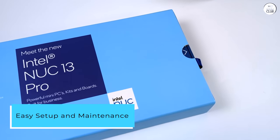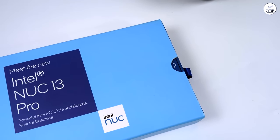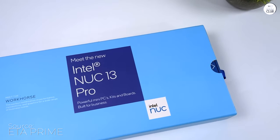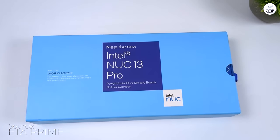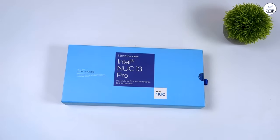Easy setup and maintenance. Setting up the Nuke was a breeze. It comes with clear instructions, and within minutes I had it up and running. The device also offers hassle-free maintenance with easy access to components like RAM and storage, allowing for future upgrades without any difficulties.